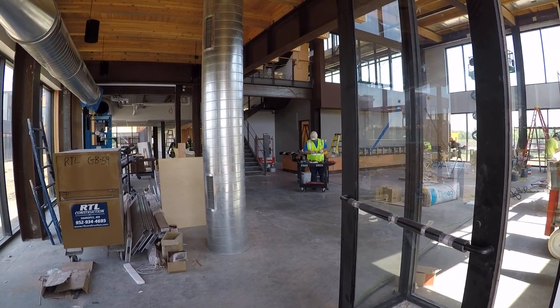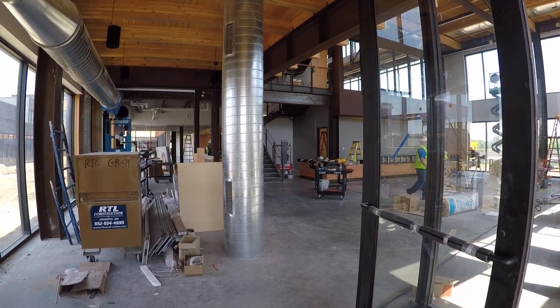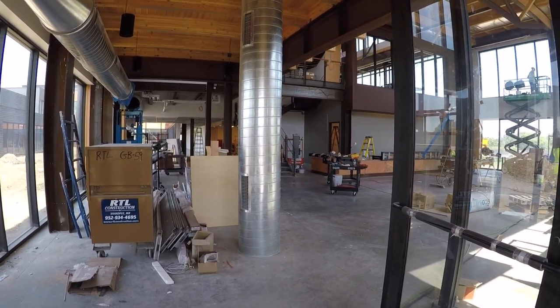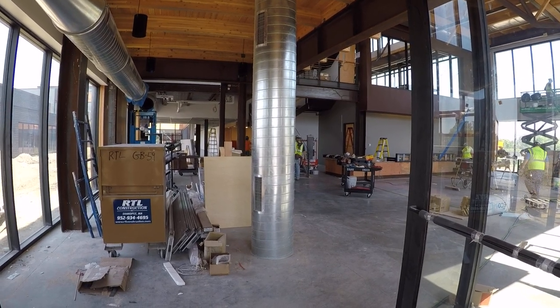It's June 1st, 2018, and this is a GoPro tour of the first level of the Leadership Center. This is John Overland, the project manager, about three weeks from building turnover, and I'm standing in the vestibule of the main entrance.